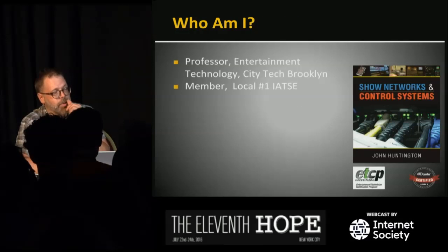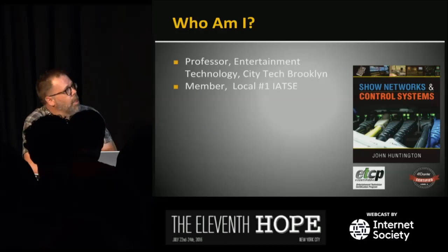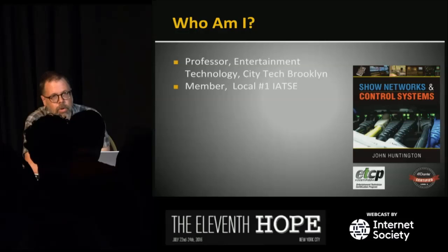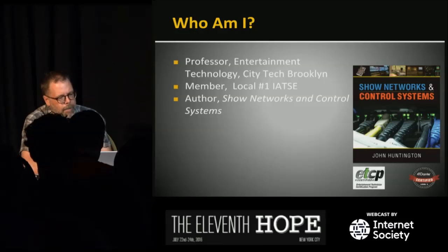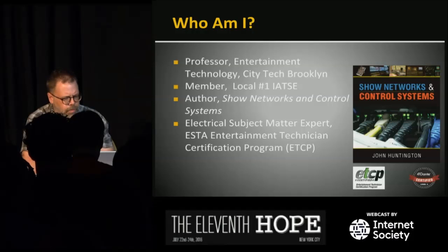I'm a professor of entertainment technology here in New York at City Tech in Brooklyn. A bunch of our current and former students are doing a lot of the AV around here, so you might have seen some of them. I'm a member of IATSE Local Number One stagehands. I wrote this book, which I'm going to give away a copy of in a minute.